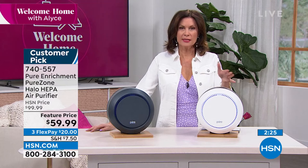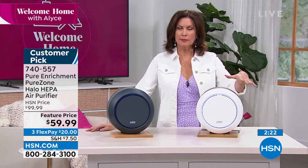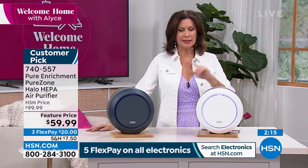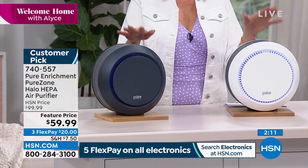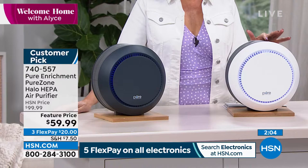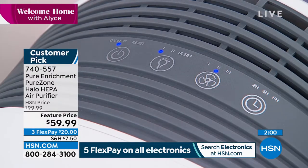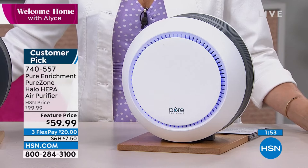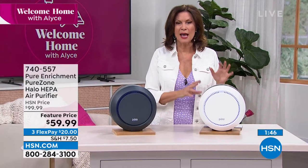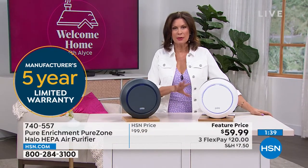Under $60 for something that's going to clean 100 square feet — if you want a couple of them, grab them. These have been some of our best sellers all last year, so we brought them back. We have them in stock now — white is selling the fastest, and we also have graphite. A five-year warranty — basically $12 a year for something that looks pretty in your home yet performs such an important job. If you've been putting off getting an air purifier, please do it today — very small footprint but a workhorse.